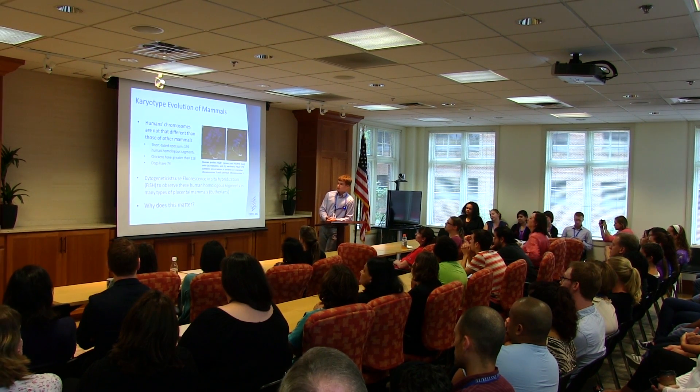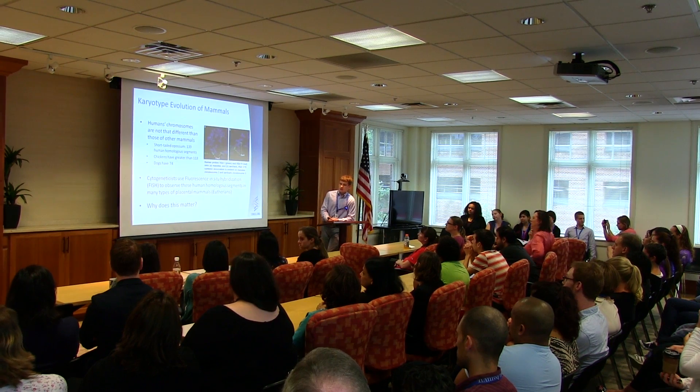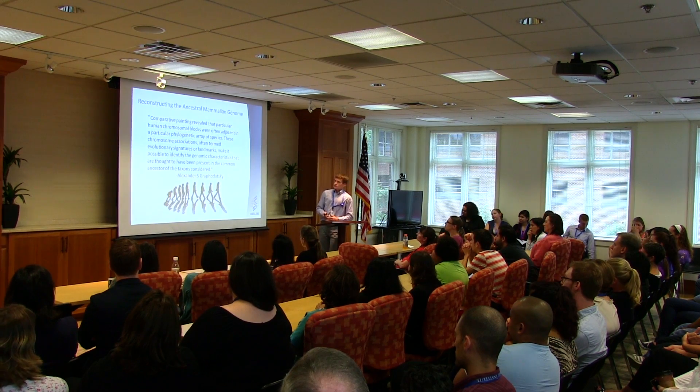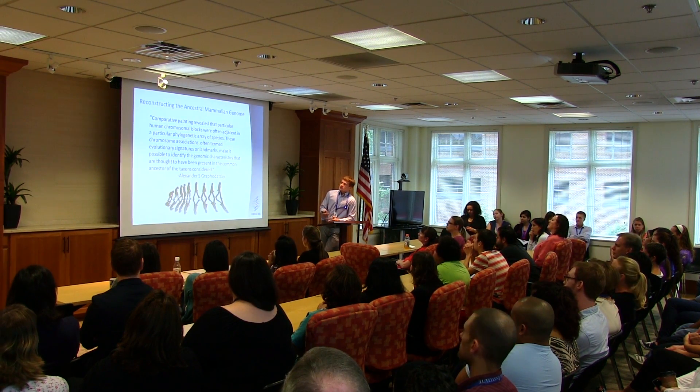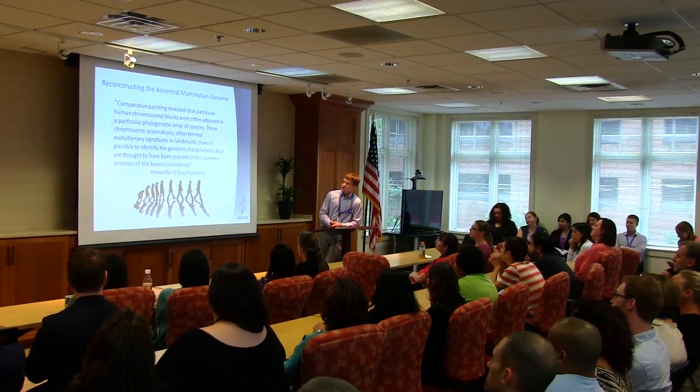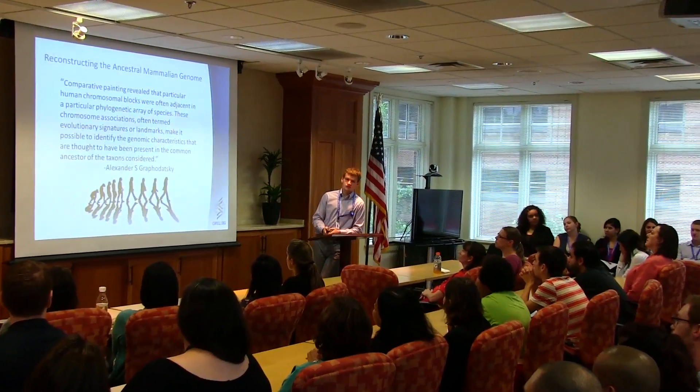These are present in humans as well as in these animals. Now, why do I say this? Why does this matter? What effect does this have on us? Because in looking at these comparisons and looking at the similarities, we can reconstruct the ancestral mammalian genome.